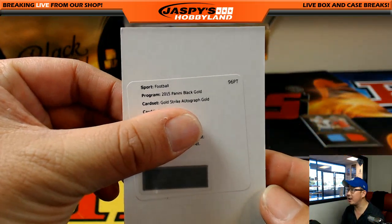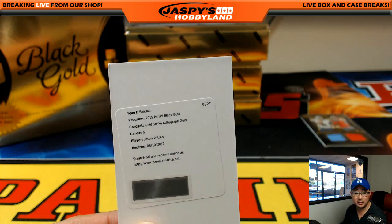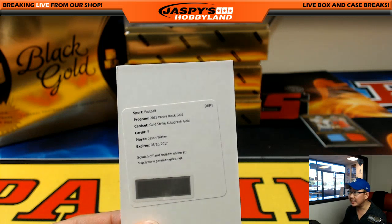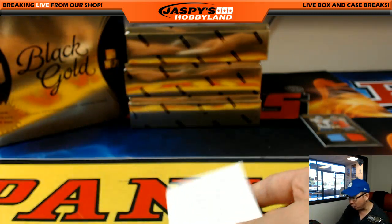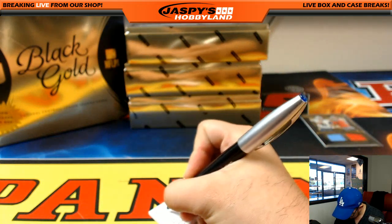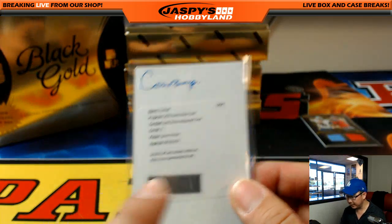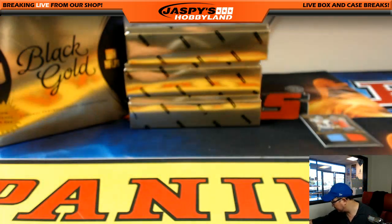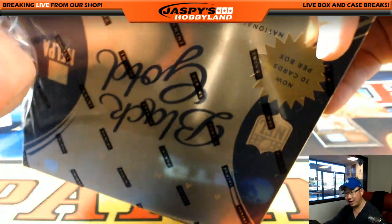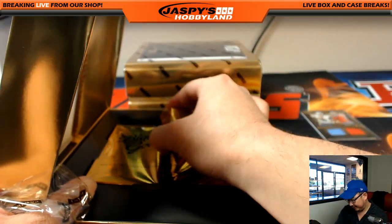We got a redemption — the gold strike autograph gold is Jason Witten! Booney on the board early. The gold strike autograph gold is numbered 25 or less — they're usually out of 49, 25 or less, so it could be even lower, but not lower than a one-of-one. It doesn't expire until this August, plenty of time to redeem it. Jason Witten just signed a big extension — you're welcome Booney, got you on the board early. Good start to the Friday.